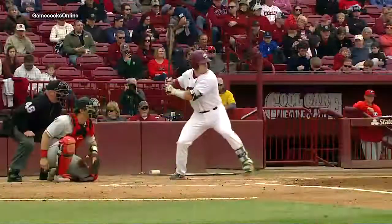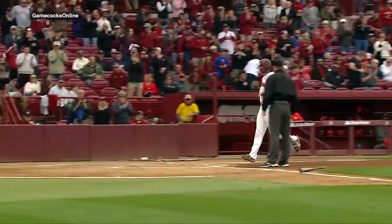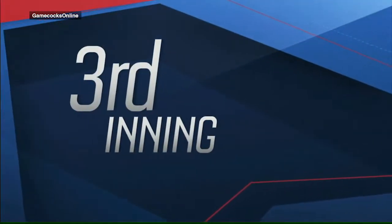South Carolina takes the early lead as Luke Berryhill leads off the second for the Gamecocks with a solo home run. South Carolina hit three home runs today, four on the weekend, but just not enough.